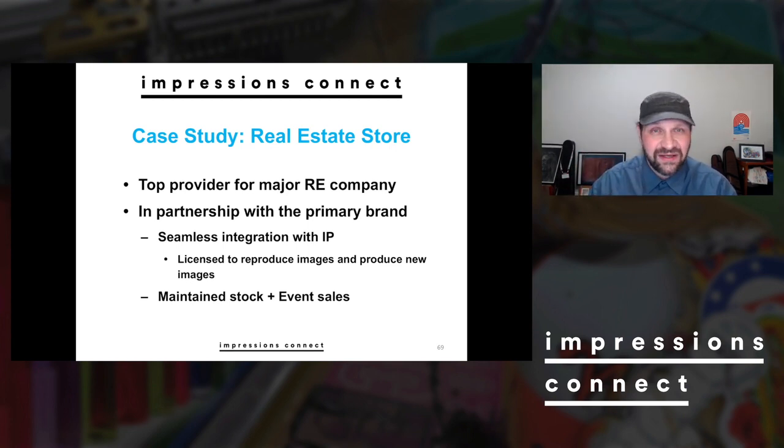That meant we had seamless integration with their IP. We had the ability to use their graphics — not only their graphics, but their color schemes and trade dress. They let us use a lot of that when we were building it. We were licensed to reproduce images and produce new images, so we could use their logos and also had the license to produce new garments and apparel based on their branding. That gave us a lot of chances to do some very retail-styled, different kinds of expressions of their brand.